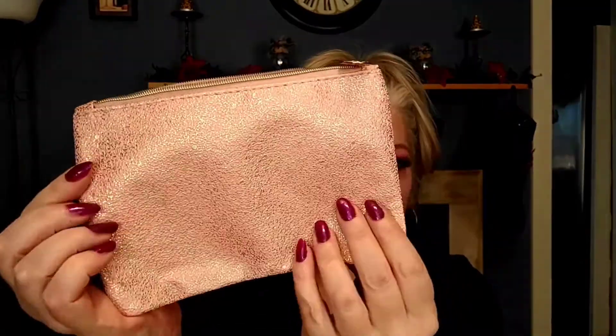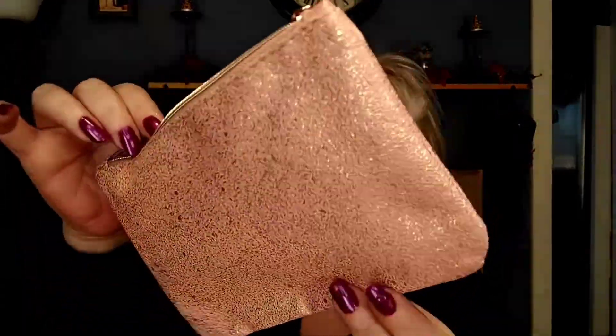It does come with a seal on it so I'm not gonna open that just yet. Those were all the items in my bag. I really love this bag — even though it's not super Christmasy to me, it's still beautiful. Last month's bag was not beautiful to me, so I'm not unhappy about this one.